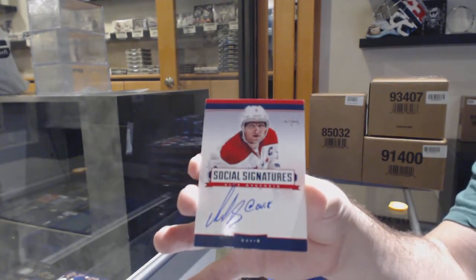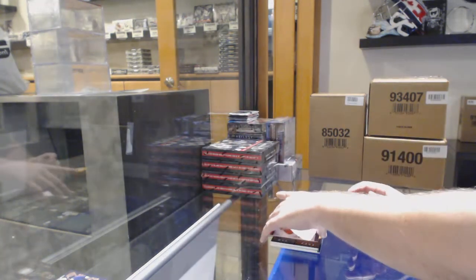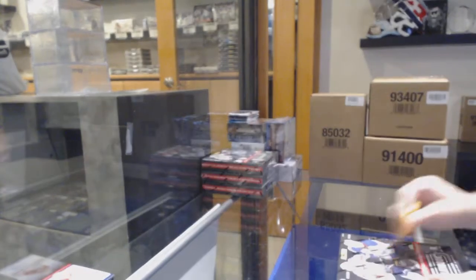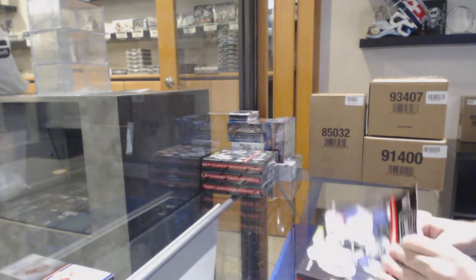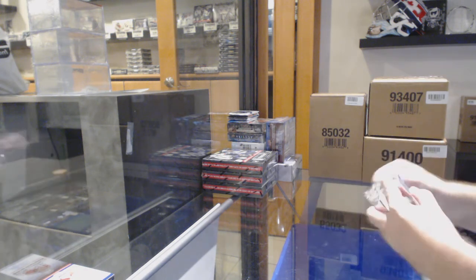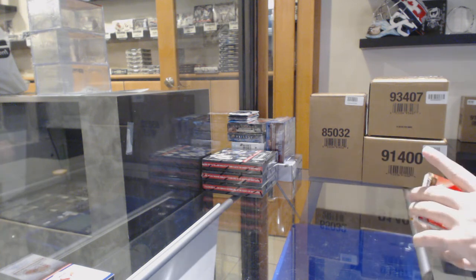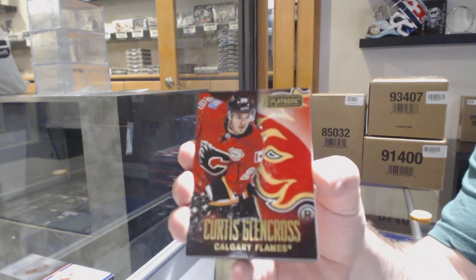Corners are a little soft on this one, but if I remember correctly, most of the Social Signature cards were like that. And I will remember about the dual cards — don't worry about the random. For the Calgary Flames, gold base out of 25, Curtis Glencross.